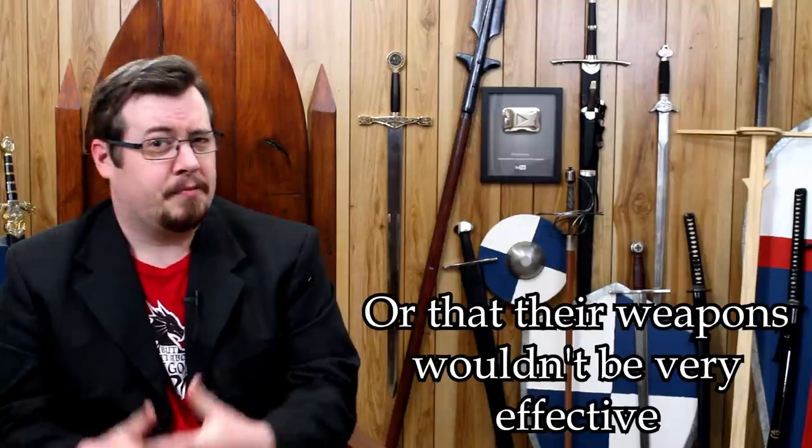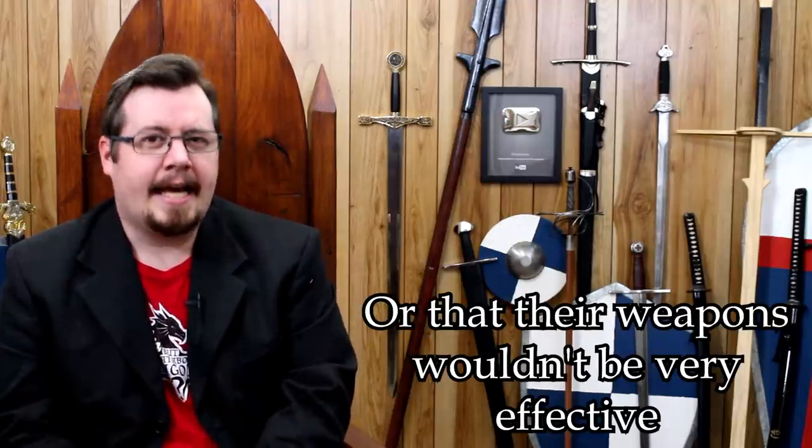Greetings, I'm Shad, and welcome back to the series that I haven't properly named yet, where I look at the best medieval weapons for a certain fantasy creature. This is like the eighth or maybe ninth video in the series and I still don't have a name. In this episode, we're going to be looking at a very unique kind of fantasy creature, quite common in many different fantasies, and that is the Fairy.